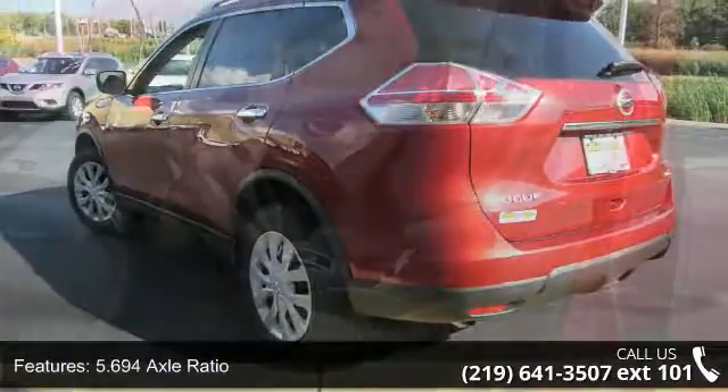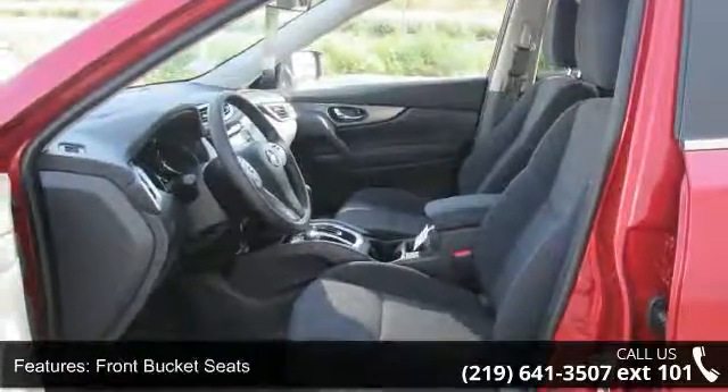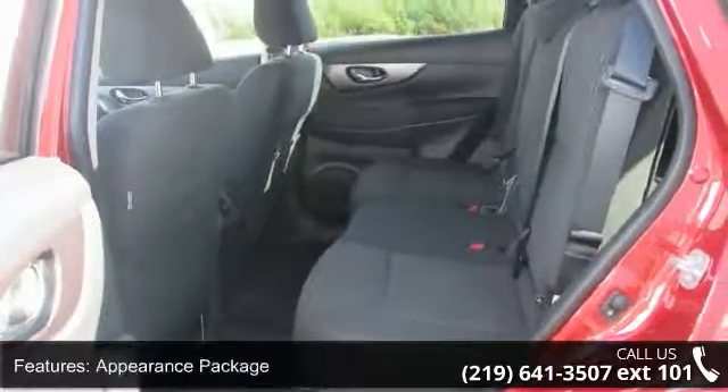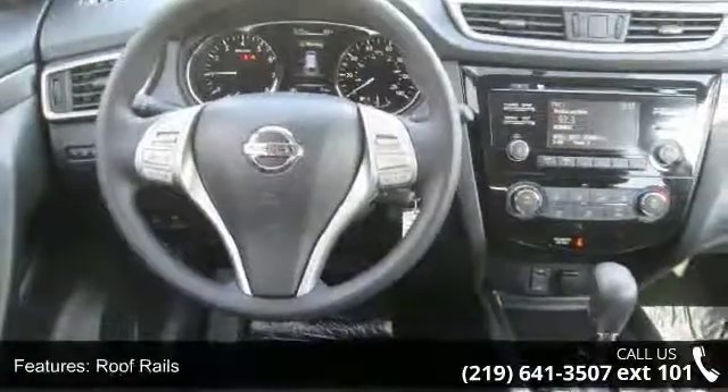Some of the top features included with this vehicle are: 5.694 axle ratio, front bucket seats, appearance package, roof rails, 4 speakers, 4-wheel disc brakes, air conditioning, and electronic stability control.